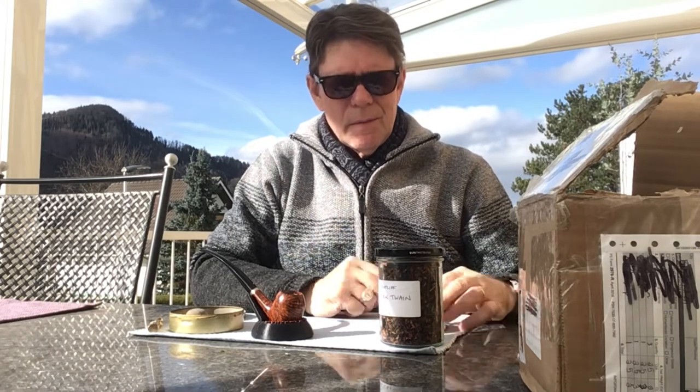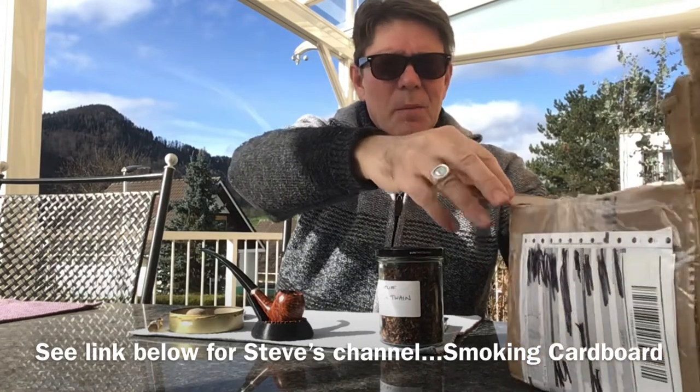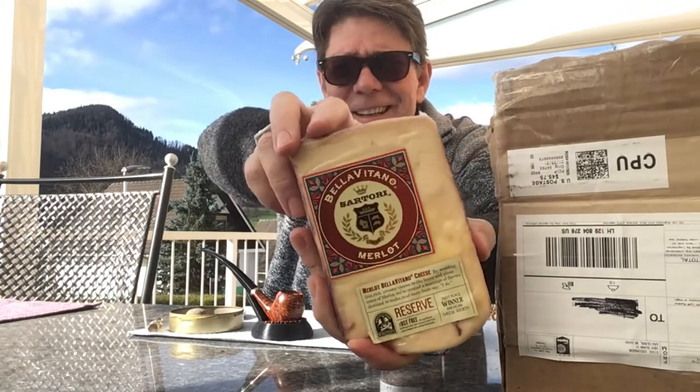Yesterday a box arrived — the one in the thumbnail. I was really thinking, well, who is this from? One or two other things from smoking pipes arrived. And then I saw it's from good old Codders — my dear mate, Smoking Cardboard, Steve Cottington. I was just so delighted. When I opened the box I was bowled over by the kindness and generosity of dear old Steve. I sent him a box a while ago, but he's absolutely trumped me.